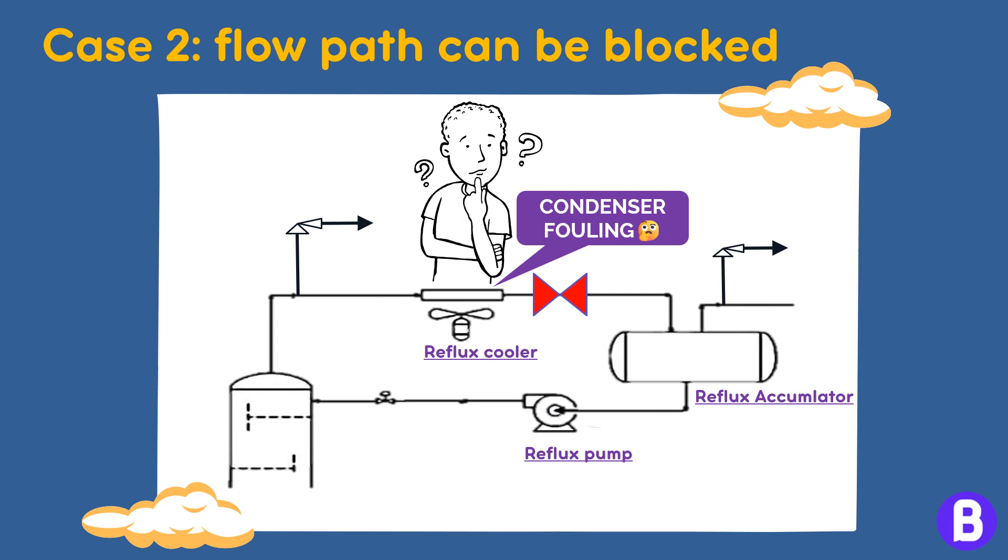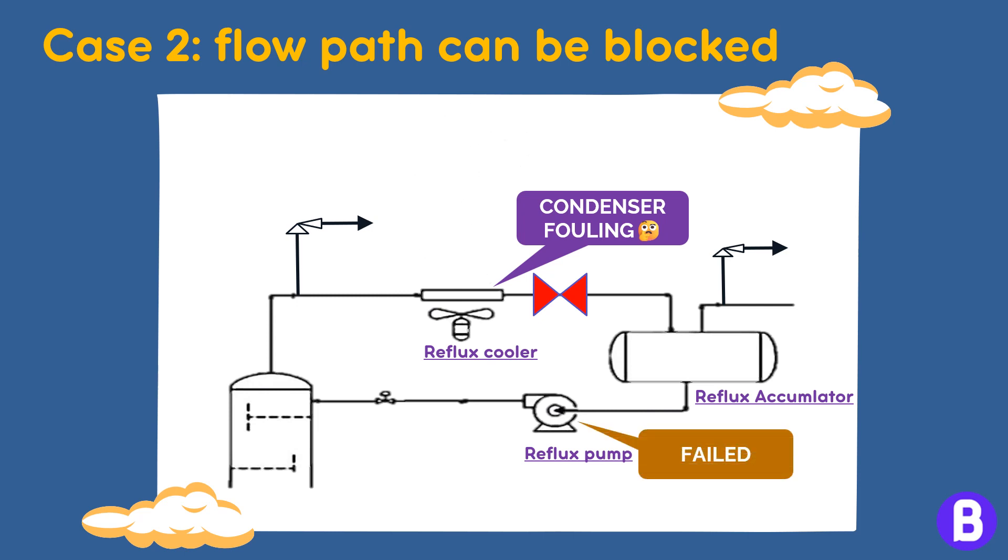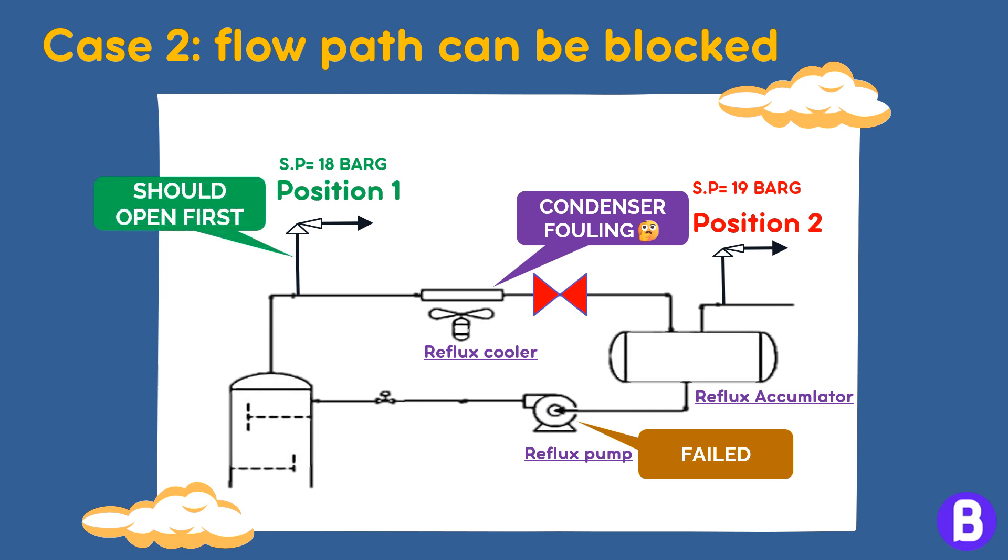But what shall happen if the reflux pump fails? Won't the reflux failure scenario still be credible? Yes — since both systems are expected to be open to each other during normal operation, we want to ensure that vapor relieved from the tower is relieved from position 1, not position 2, to avoid condensation of overhead gases and liquid overfilling in the accumulator. That's why the set pressure at position 1 should be slightly less than that of position 2, so it opens first and relieves the excess hot vapors. If the issue is related to the accumulator, then the PSV at position 2 shall open.